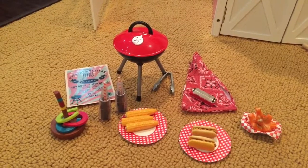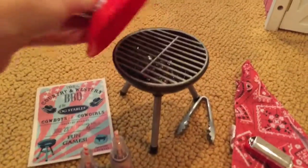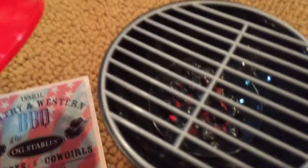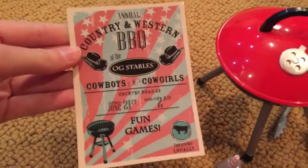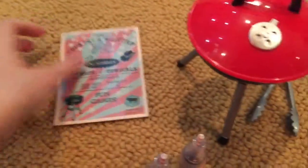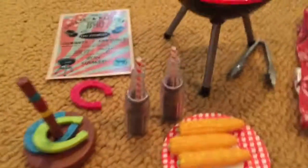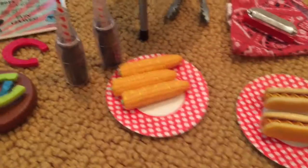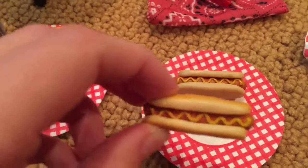I also got another barbecue set, but it's from the brand Our Generation. It came with another barbecue really similar to the Girlfriends one, with the same grill and charcoal. There's also a little poster — on one side it's English and on the other side I'm pretty sure it's Spanish. Then there's a little horseshoe game with three little horseshoes, two bottles of pop that look like Coke, and two paper plates with three corn on the cobs and two little hot dogs with what I think is mustard on them.